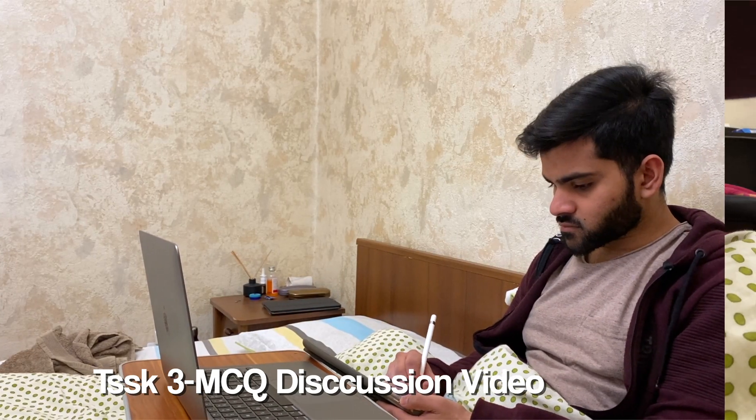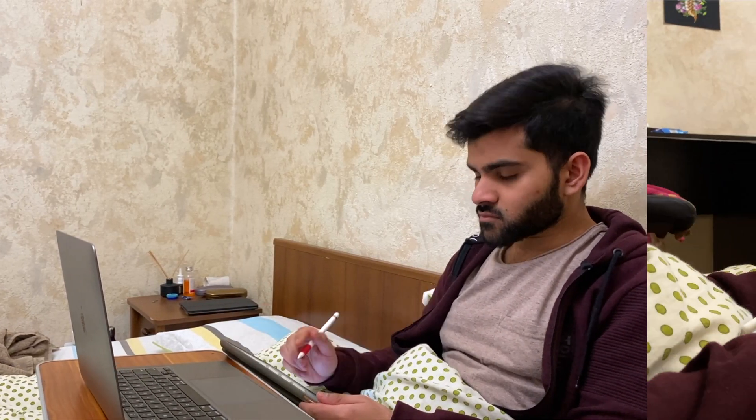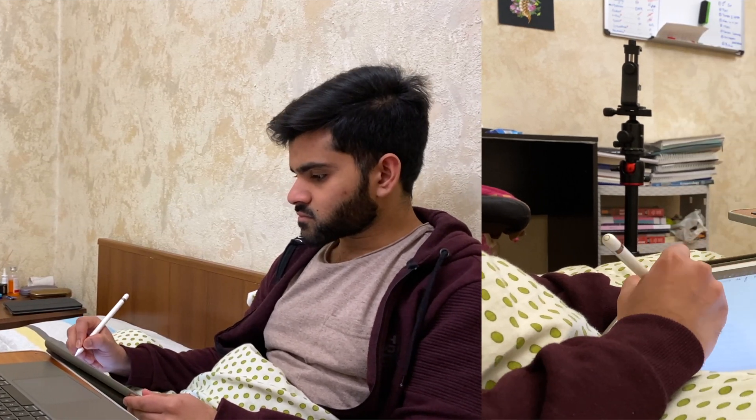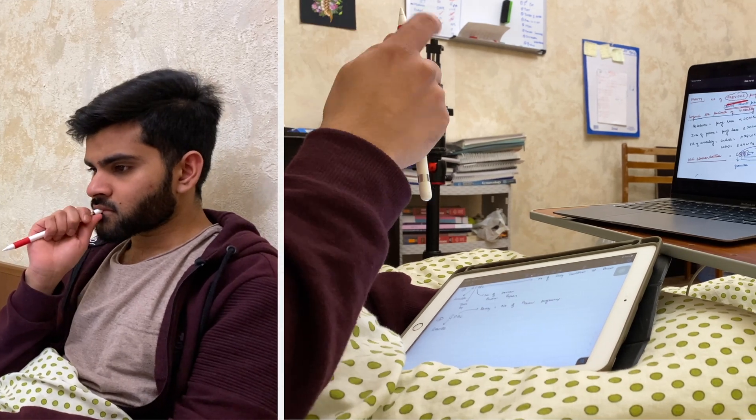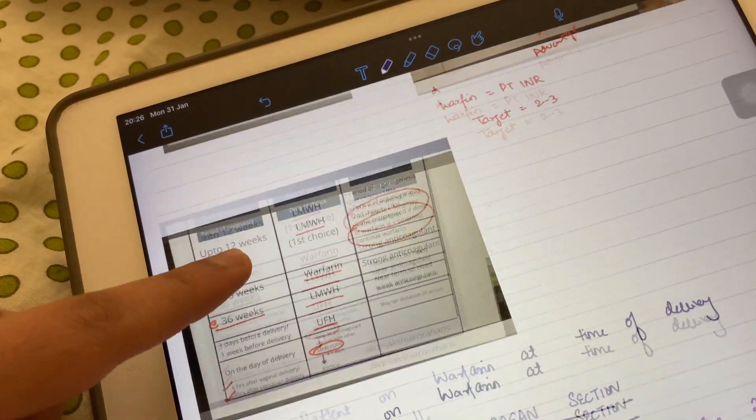Now it's time to watch the MCQ discussion video, like I already mentioned in the revision schedule. Today is Monday, so it's the MCQ discussion part. I'm watching the video and taking notes along with it.